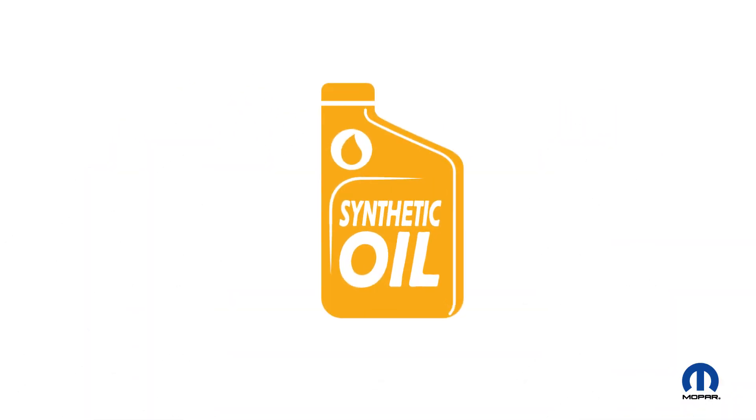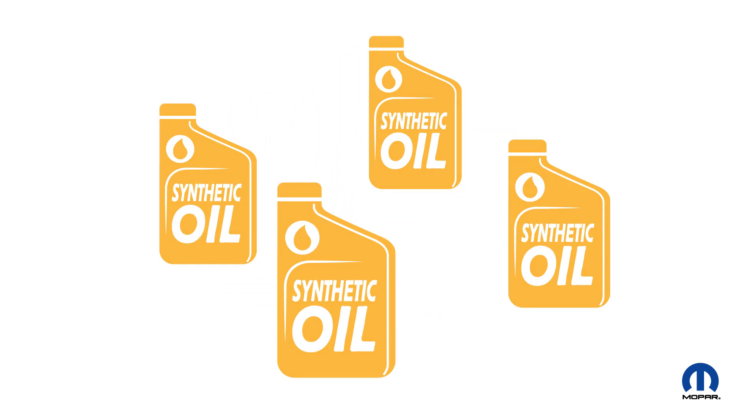Let's talk oil. Does longer, more efficient engine life sound good? How about smoother, quieter performance? If so, you should seriously consider the benefits of synthetic oil. Here are four reasons why.